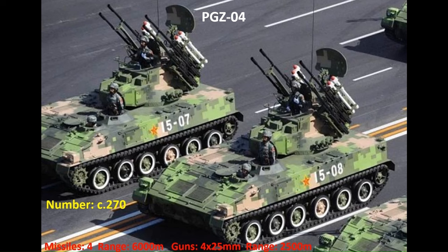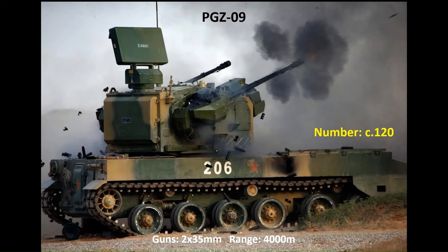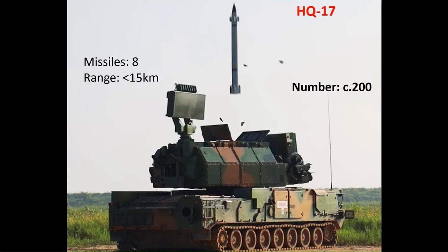In terms of air defence, the armoured units are equipped with a variety of systems, the most numerous of which is the PGZ-04A. Armed with four 25mm guns with an effective range of around 2,500 metres and four short-range surface-to-air missiles with a range of around 6,000 metres, this system would also provide a useful capability against drones — around 270 in service. The PGZ-09, reminiscent of the German Gepard, is armed with two 35mm guns with an effective range of around 4,000 metres, with around 120 in service. Complementing these is the missile air defence element based around the HQ-17, mounted on a tracked vehicle and armed with eight missiles with a range of up to 15km.